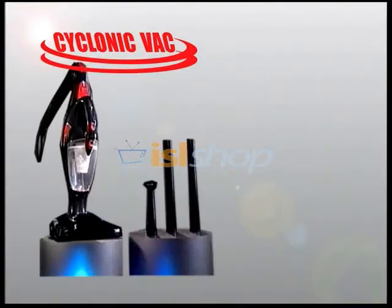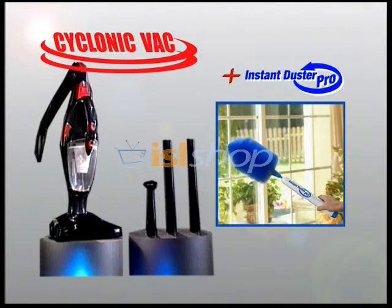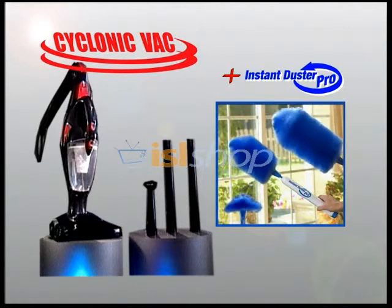Look at all you're getting: the StarLife Cyclonic Vac, the extension wands, the crevice tool with upholstery brush, and the free Instant Duster Pro with two extra duster heads — all for the incredibly low price you see on your screen. This is an offer too good to pass up, so order now while supplies last. Don't delay, call right now!